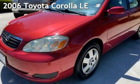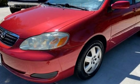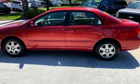Presenting a pre-owned 2006 Toyota Corolla LE. This four-door sedan has a four-cylinder, 1.8-liter i4 engine, with front-wheel drive, and an automatic transmission.